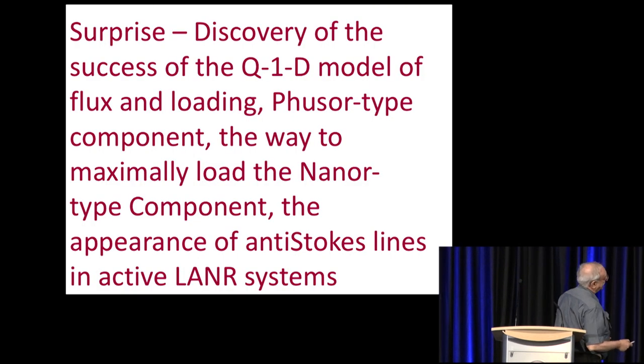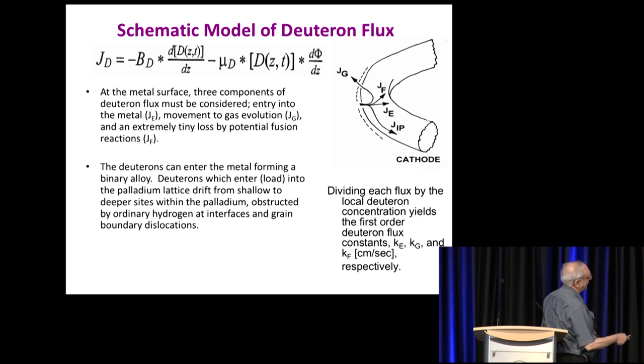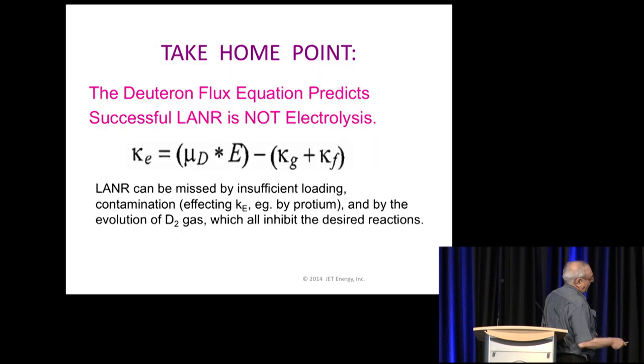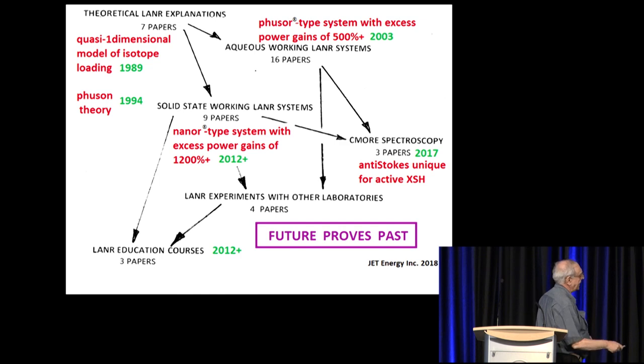Another emotion was surprise. I applied the quasi one-dimensional model of isotope loading, and to my astonishment it taught us how to do cold fusion — how to control excess heat. The important point is that everybody says cold fusion is fusion by electrolysis. Well, that's not exactly right — it's one minus electrolysis. This is the first-order gas effect, where the entry rate of protons or deuterons into the palladium is forced in by the electric field and the electrophoretic mobility, minus what goes up in the gas.